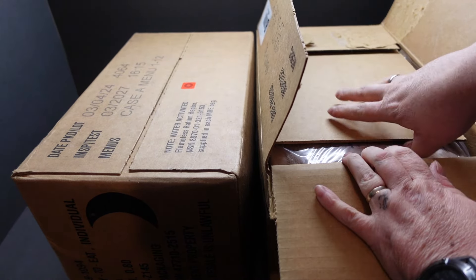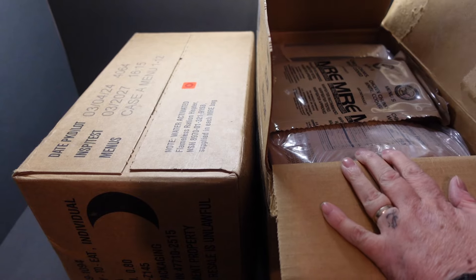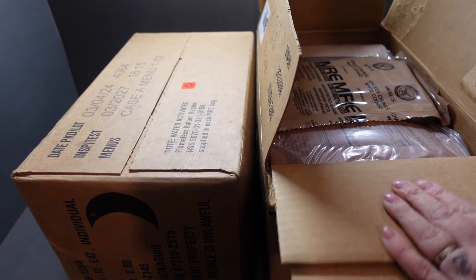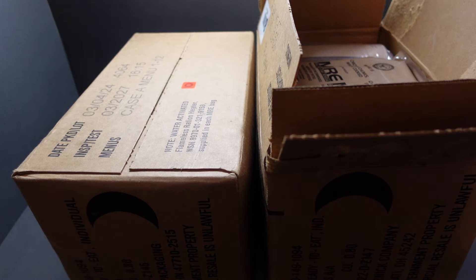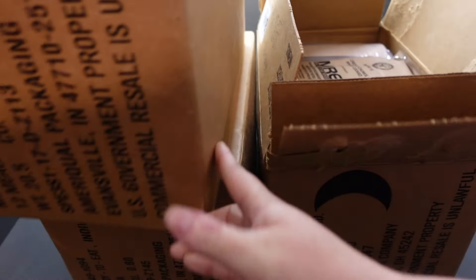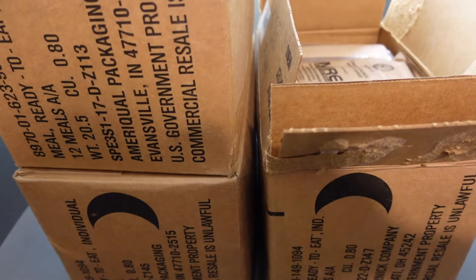Lovely stuff, look at that. Now these rations are smaller, as you know, but the boxes are not.